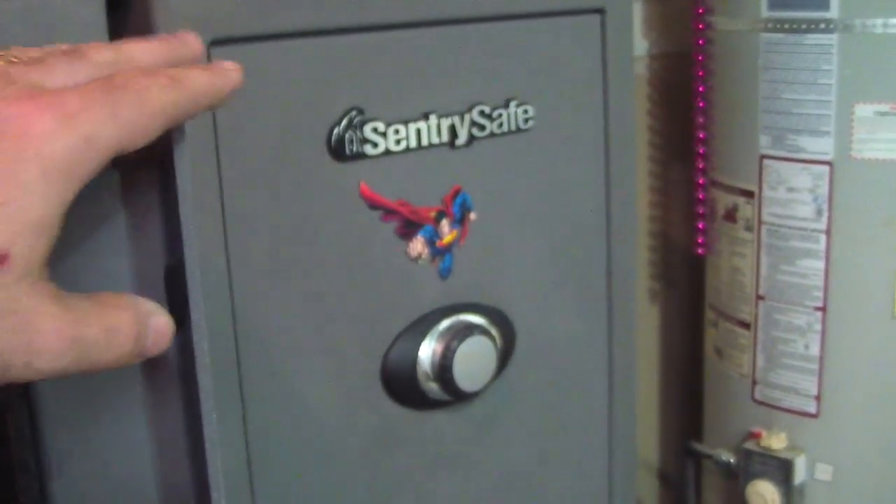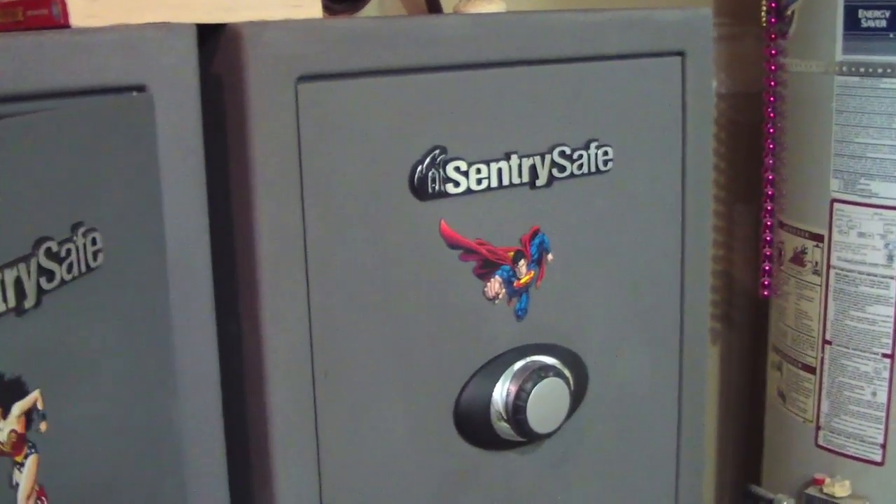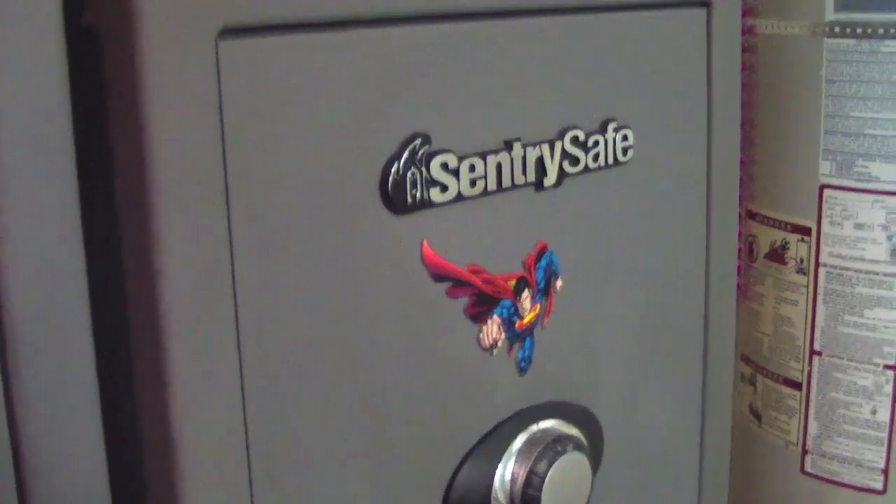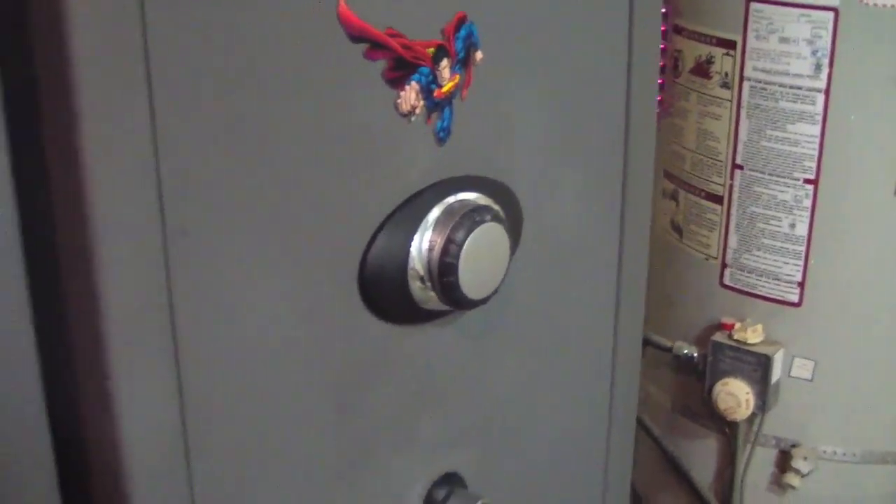In this safe I have lost the combination to — haven't been able to get it open for about four months. Luckily there's just a couple of things in there: a shotgun, a couple of other little things, but not much.